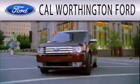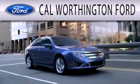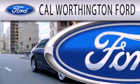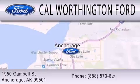Cal Worthington Ford is dedicated to doing everything possible to ensure that the experience you have selecting your next vehicle is as pleasant as possible. We're located at 1950 Gamble Street in Anchorage.